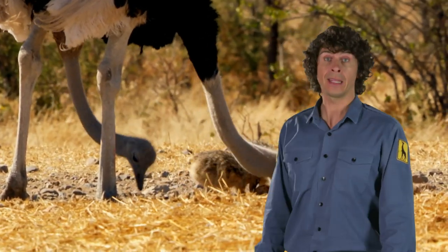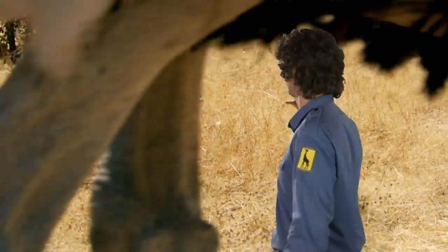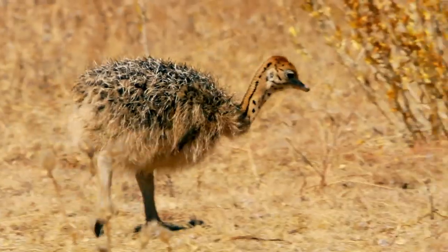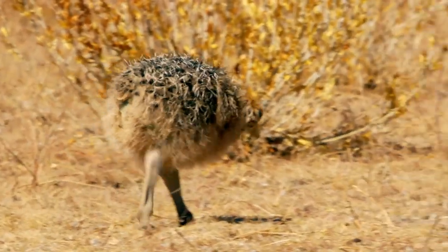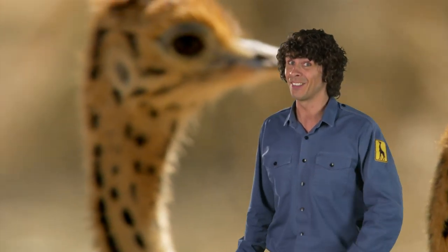Ostriches. Now these guys are really clever. They live in the Kalahari in Africa, where it's really hot and dry, so they get all of their water from the food that they eat. Oh look, they're taking the chicks for a walk. Ostriches are the largest living bird species — no wonder they can't fly.